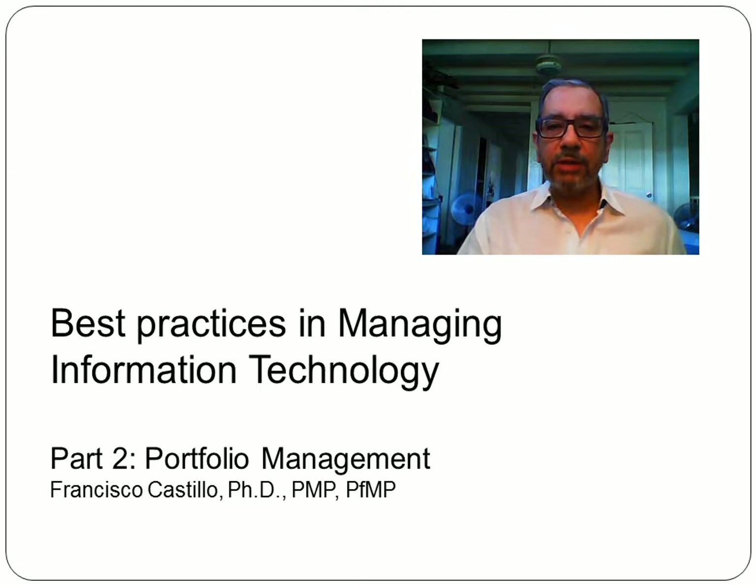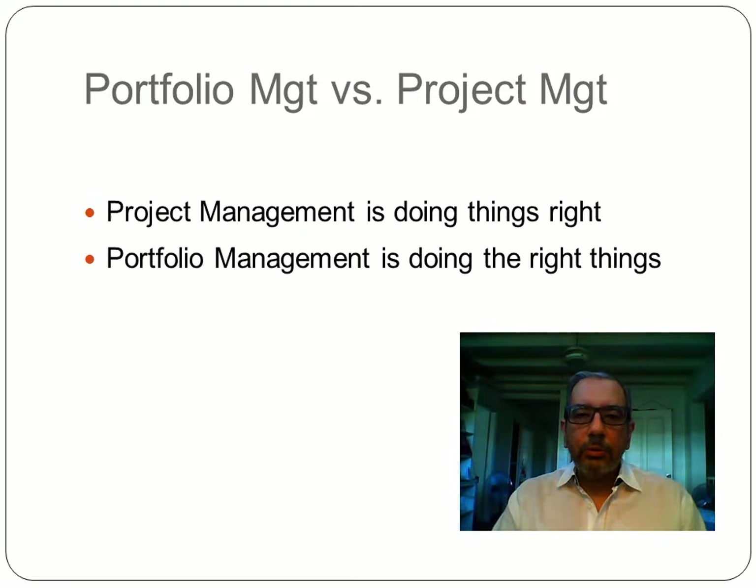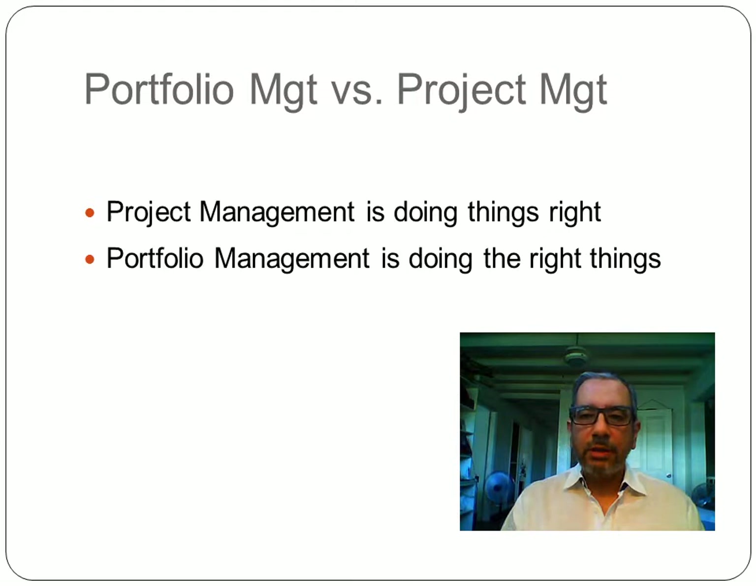Hello again. Welcome to part two of the Managing Information Technology series. Today, we'll be talking about portfolio management. It is said that project management and portfolio management differ in that project management means doing things right, while portfolio management actually means doing the right things.